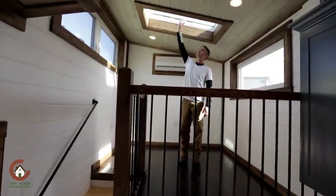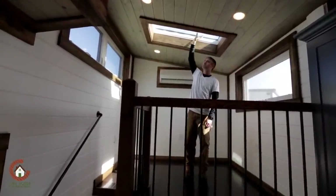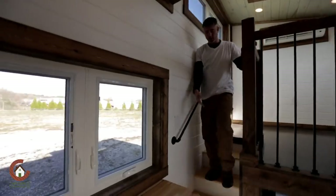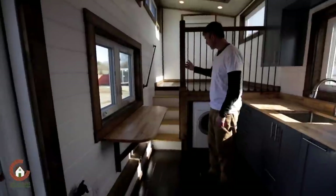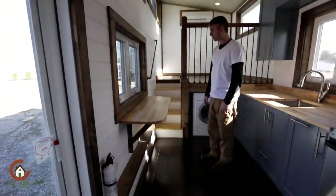We have a nice skylight. This one doesn't open because most people can't reach it to close it, so we made this one stationary. The stairs are nice — they're almost perfect code, which makes them a little bit easier to get up and down. We can offer in-stair storage if you want; it's all just price point.